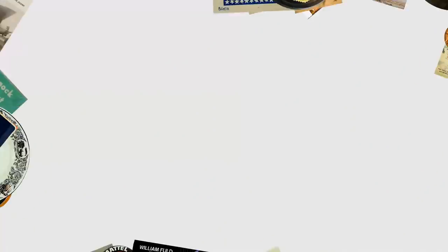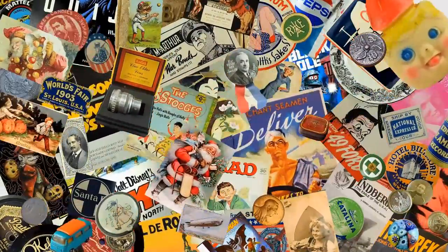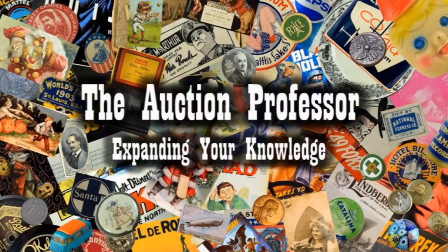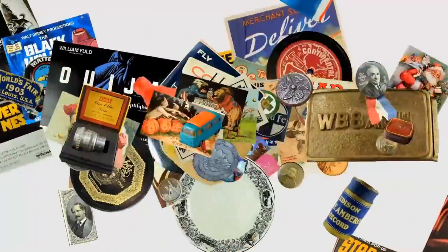Today we're looking at an everyday common item that everybody should have at least a couple of — that can carry some incredibly high value. Hey, it's Don. Today we're going to look at some everyday types of items that can carry some horrendously high value if you know what to look for.